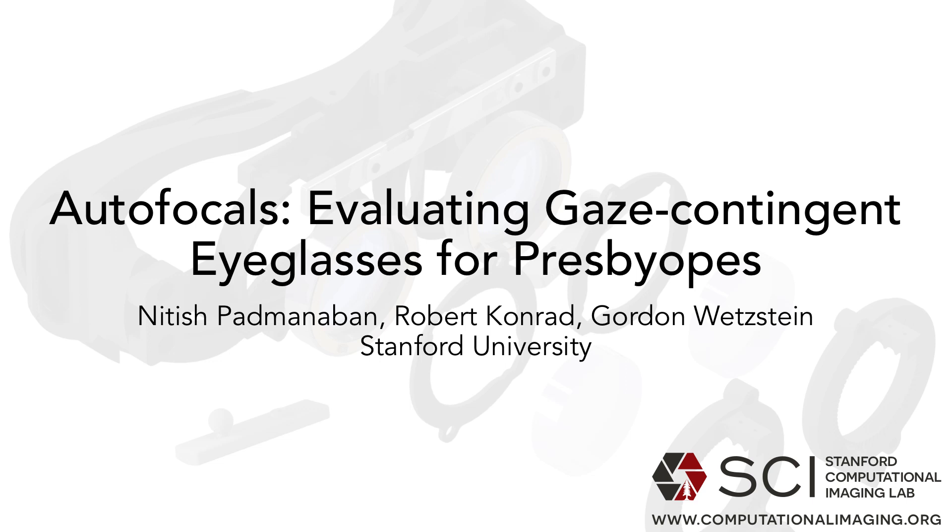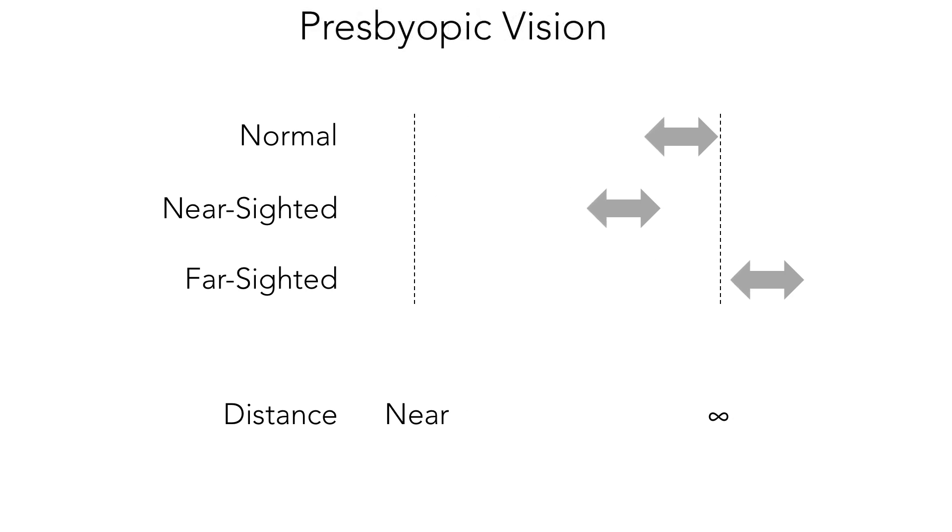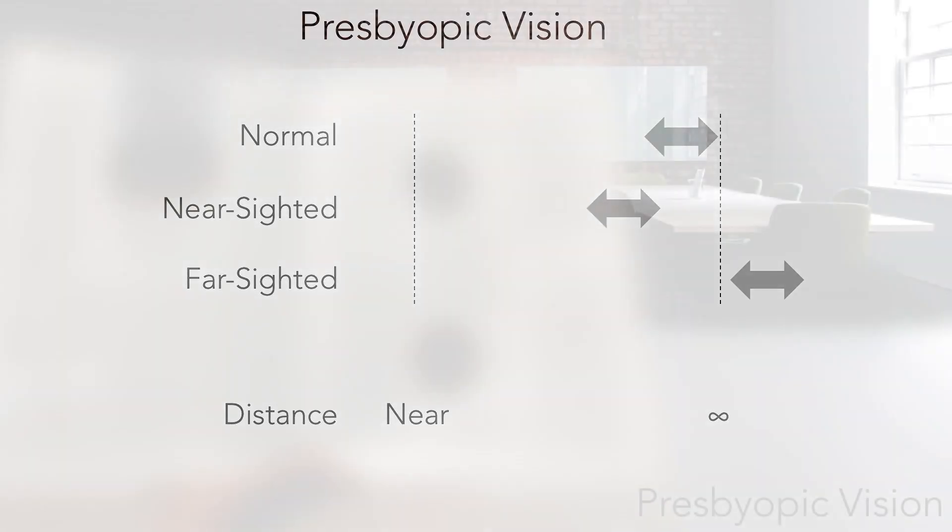In the eye, there is a flexible crystalline lens that allows people to refocus, or accommodate, to a wide range of distances. This lens eventually stiffens, leading to an inability to focus to close distances, known as presbyopia.